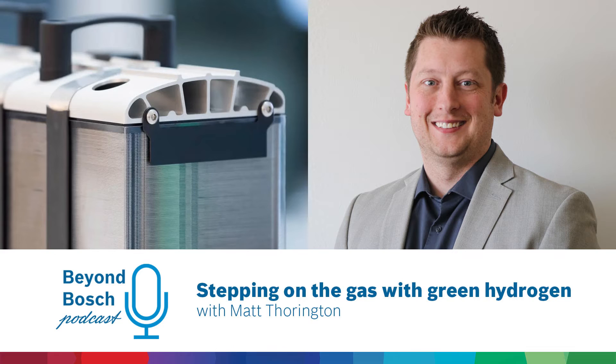I know you have twins at home — they'll be nine this summer. It goes fast. How do you explain fuel cell technology and why it's important to someone like your children?